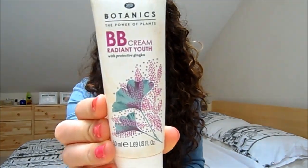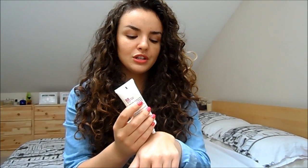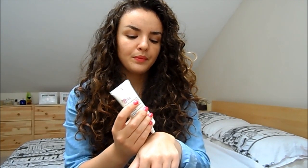My favourite BB cream — one I would wholeheartedly recommend — is the Boots Botanics BB Radiant Youth. It's got a really good amount of coverage in shade medium. The shade is lovely, it's got a nice finish, and it really does give great coverage. It evens out your skin tone — if you've got very good skin it's kind of like wearing a light-to-medium foundation. I don't need to top up with much concealer. It's a good texture, not too runny, not bitty, and it just sits on the skin really nicely.